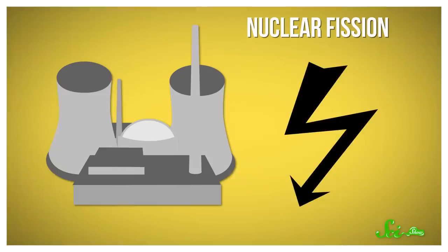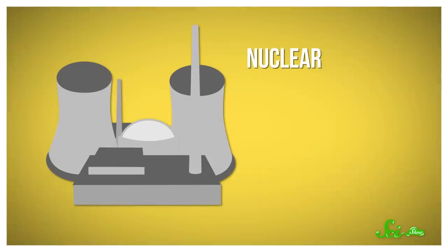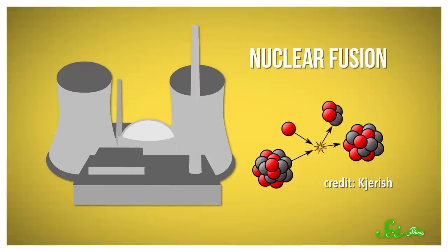Unfortunately, in the process, they also produce waste that stays dangerously radioactive for decades. But fusing certain atoms together also releases energy, and unlike splitting atoms, the process could potentially produce much less radioactive waste. Problem is, pumping enough energy into atoms to get them to fuse is challenging.